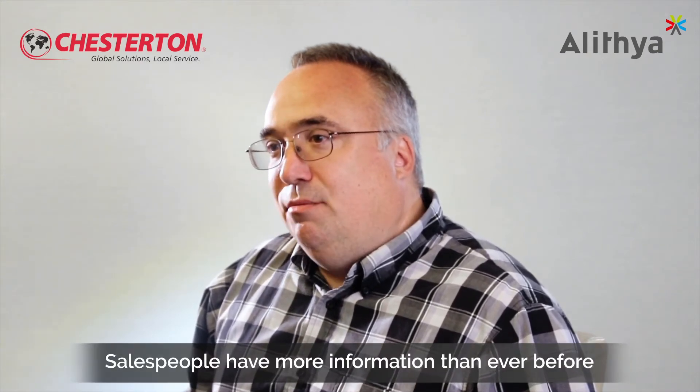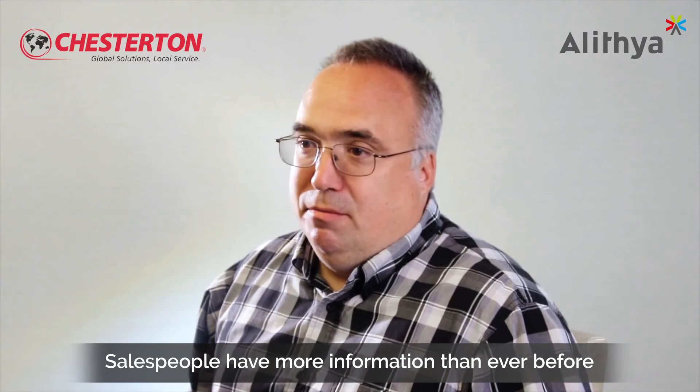The customer is also impressed that the sales people walking in the door have more information than ever before and can have meaningful discussions with them about it.